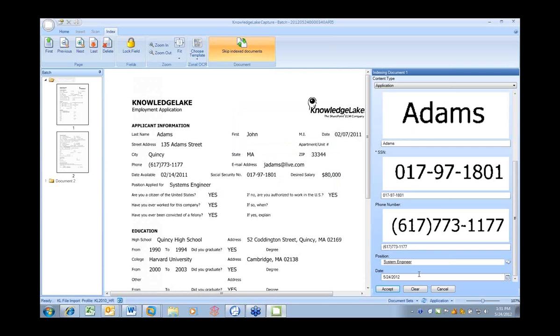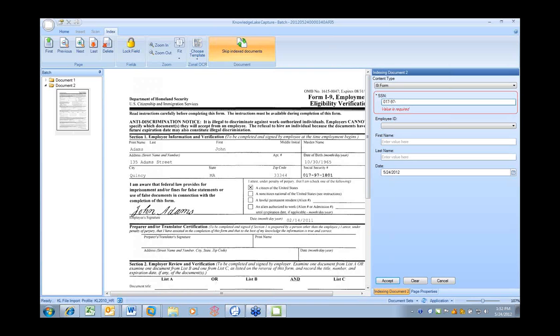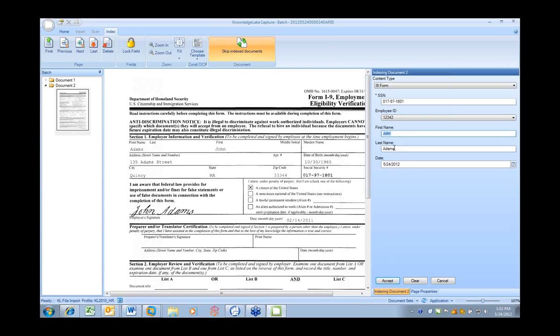The metadata collected at scan time and during the uploading process is important so you can search for documents once stored in the repository, and to facilitate downstream processes such as workflow or retention policies. Clicking Accept navigates to the I-9 form. Entering the Social Security number again demonstrates leveraging metadata from line-of-business HR management systems, automatically keying in the employee ID, first name, and last name.